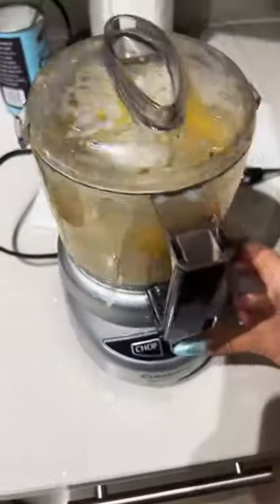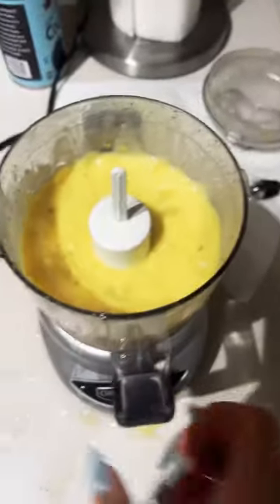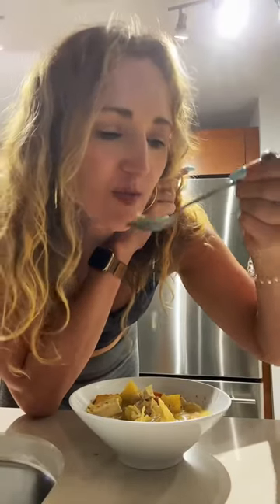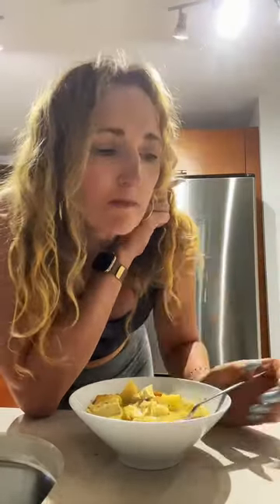Adding in some more seasoning, let it simmer for a bit. It calls for regular milk but I do coconut cream. I'm making a complete mess over here. I took the chicken out after it cooked, chopped it up, and now I'm putting it back in.